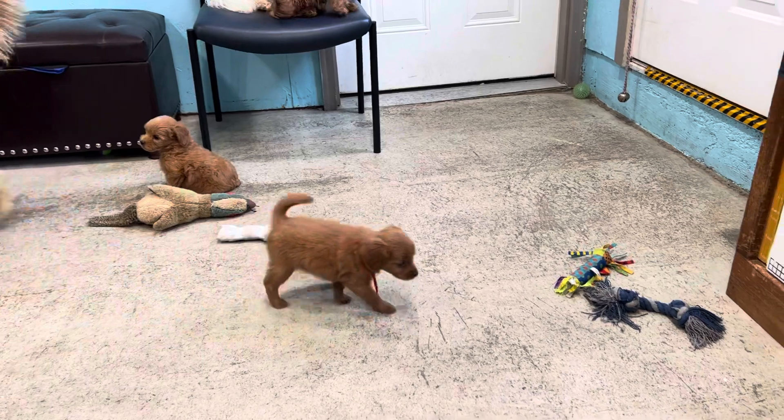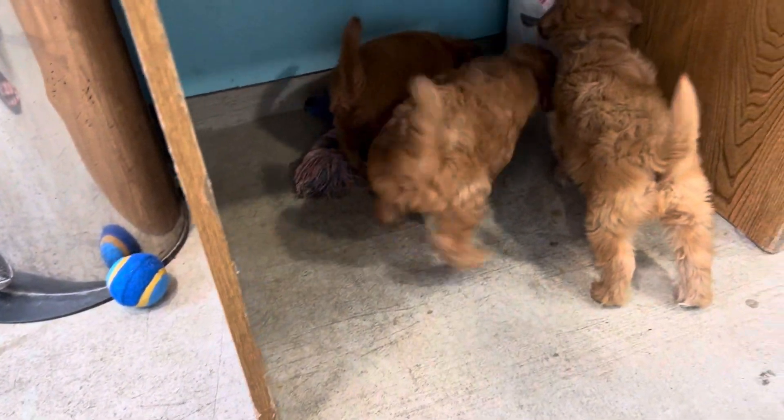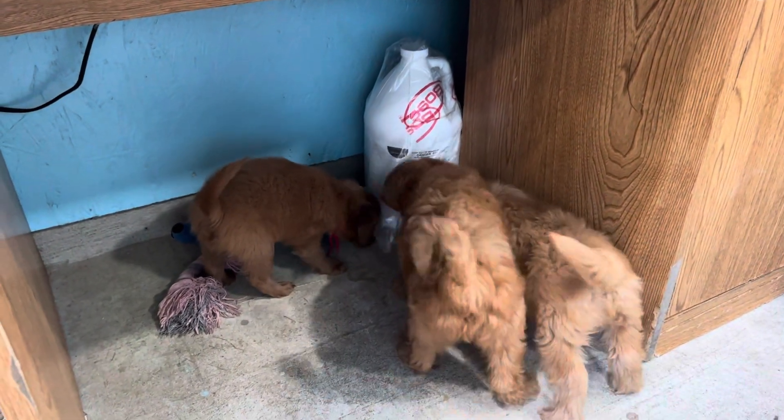You just brush it, doesn't need grooming. There's actually a picture on Corky's page on my website — go all the way down to the bottom, because a gentleman has two of Corky's puppies and one looks like this and he loves it.